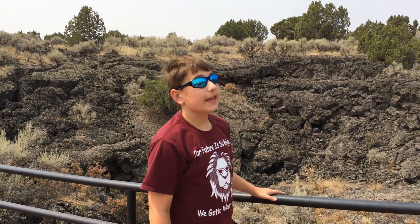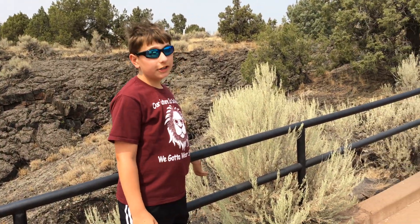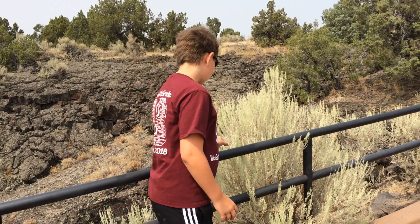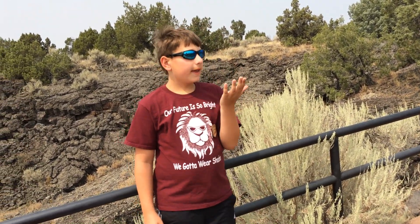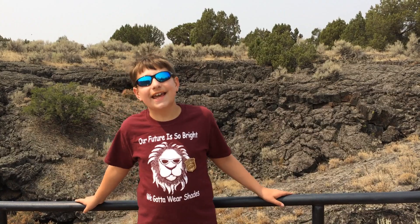And the native plant to this desert-like place is called sagebrush. And if you rub your hand on it, it has an interesting lavender-y scent to it. And that is all for today. Thank you.